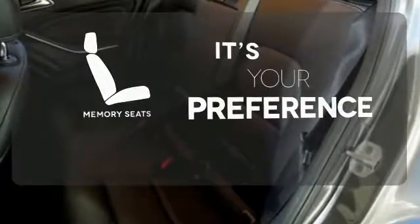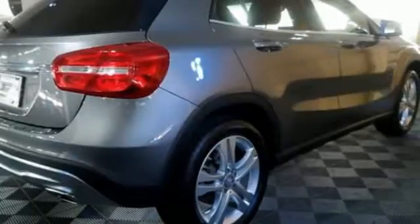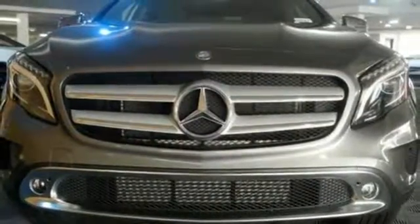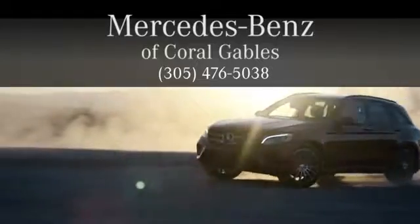The memory seats will adjust to your preferred position, so you're always riding comfortably. Small size, big ability. Come in for a test drive. At Mercedes-Benz of Coral Gables, we look forward to your visit and deliver excellence at every mile.